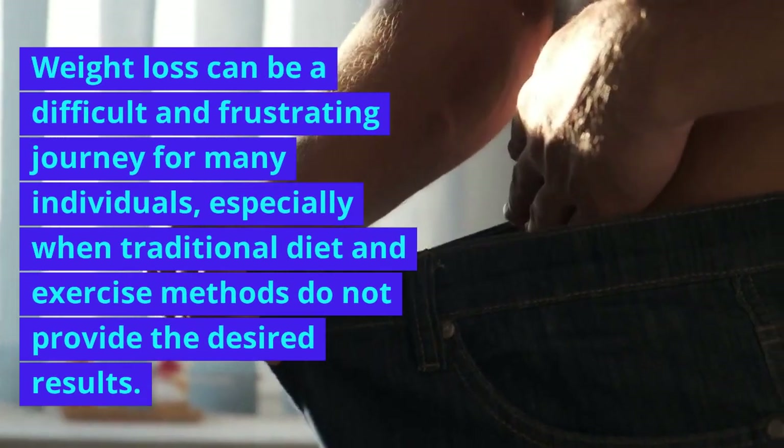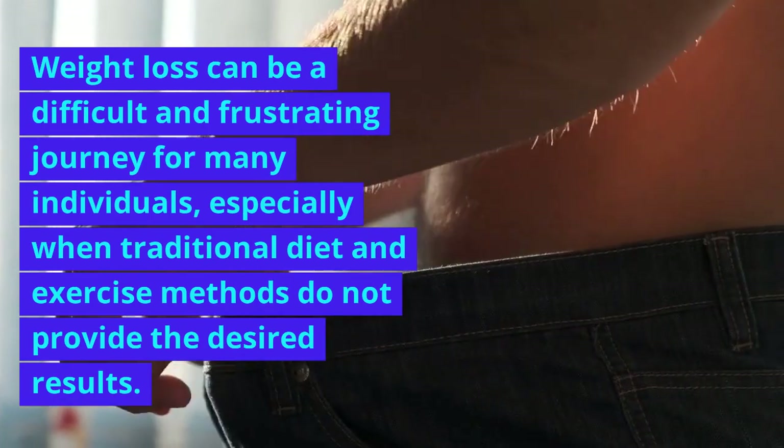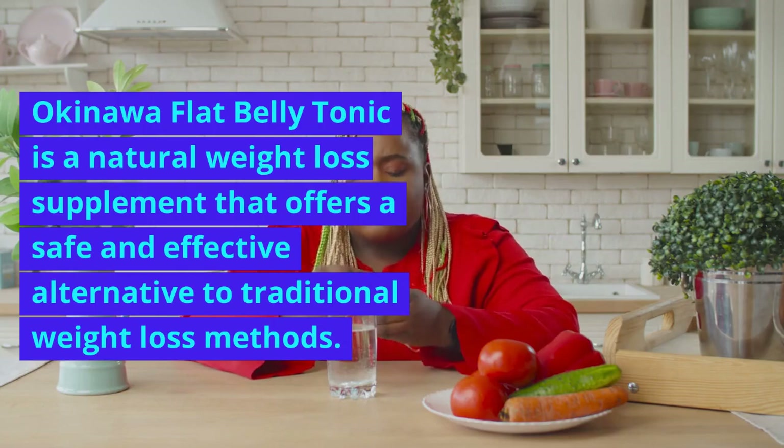Weight loss can be a difficult and frustrating journey for many individuals, especially when traditional diet and exercise methods do not provide the desired results. Okinawa Flat Belly Tonic is a natural weight loss supplement that offers a safe and effective alternative to traditional weight loss methods.